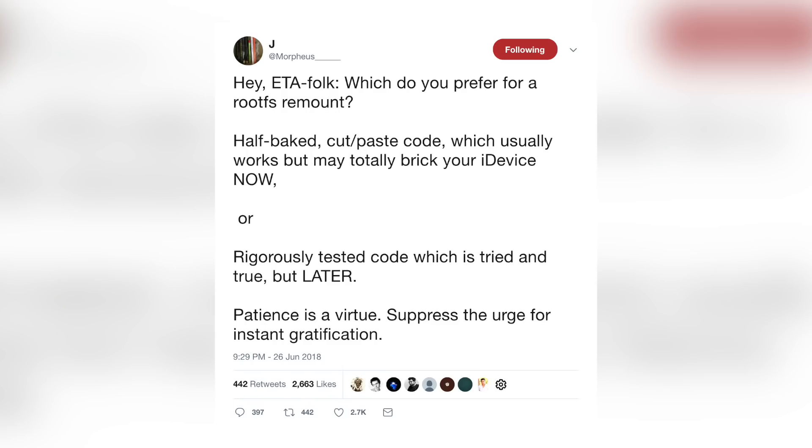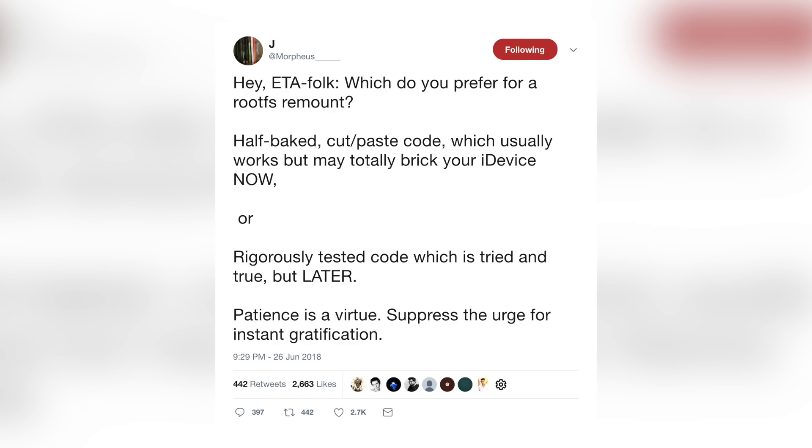For all those people out there begging for a release, here's what Jonathan Levin had to say in response: 'Hey ETA folk — which do you prefer? A half-baked, cut-paste code which usually works but may totally brick your device now? Or a rigorously tested code which is tried and true but later? Patience is a virtue — suppress the urge for instant gratification.'